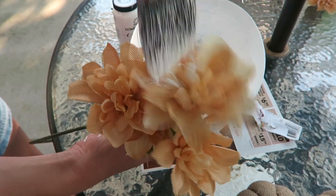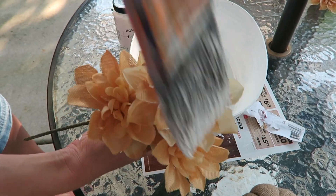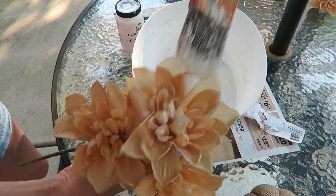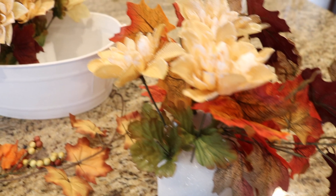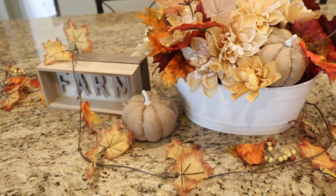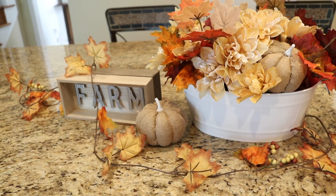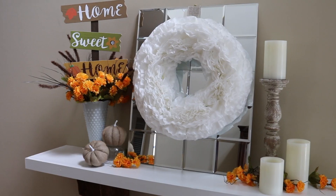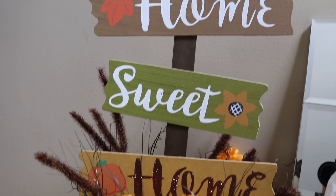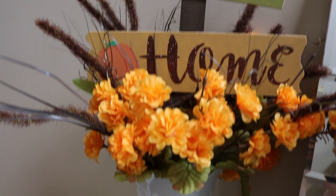Now I'm taking these dahlia flowers and I'm just going to paint them kind of like a makeup highlight right on the flowers to bring out the white. I hope you guys enjoyed the video — if you did, leave it a big thumbs up. I know you want to see more shop-with-me videos. See you guys soon, bye!